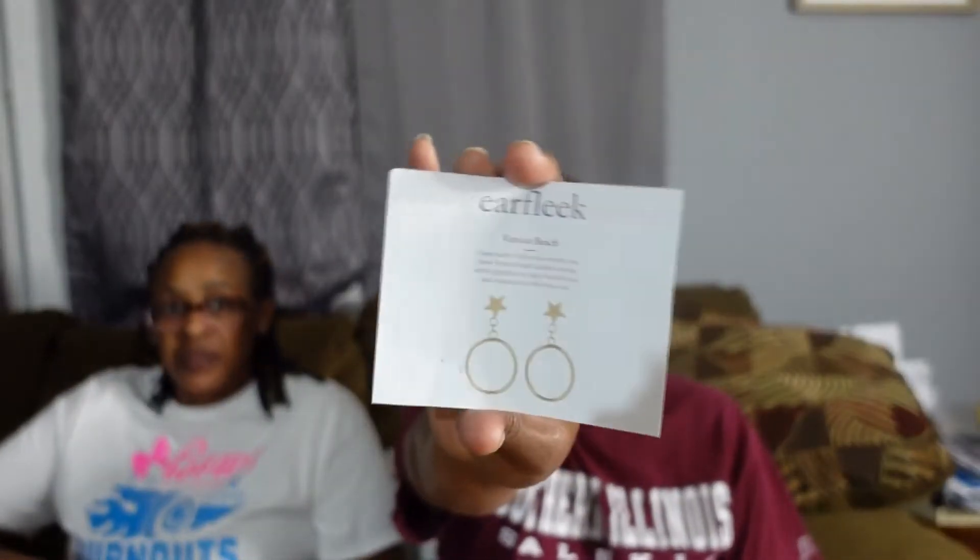We have July and it's the Venice Beach. It's got a little star there at the top, so kind of festive for the 4th of July. I'm so mad that I didn't get these out earlier. These do have a little star at the top — gold earrings. Love that. Very festive for July.